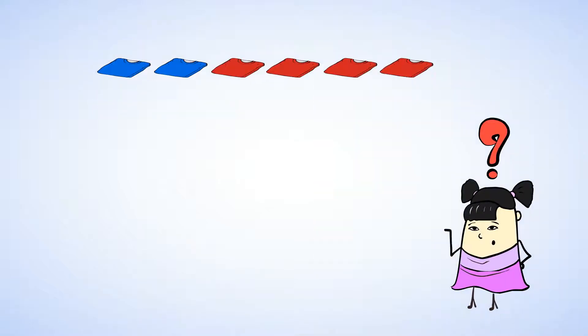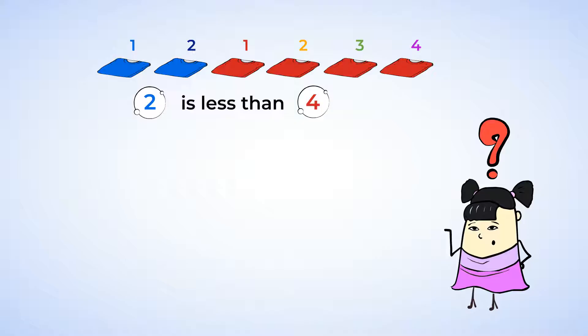How many blue t-shirts are there? One, two. There are two blue t-shirts. And how many red t-shirts are there? One, two, three, four. There are four red t-shirts. We know that there are fewer blue t-shirts than red t-shirts. This means that we know something else — we know that two t-shirts is less than four t-shirts, and the number two is less than the number four.